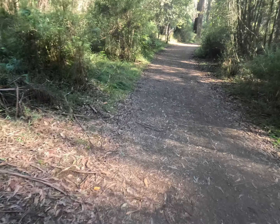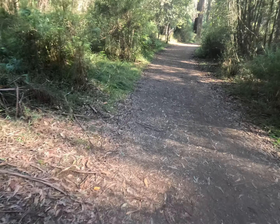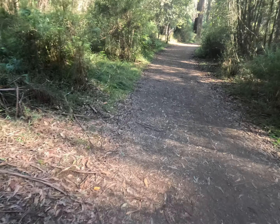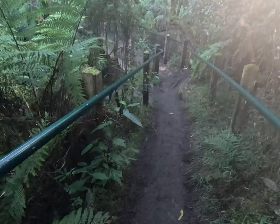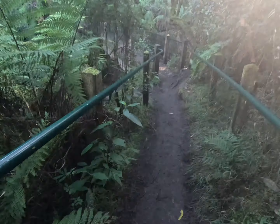We have arrived at Sherbrooke Falls and we are just going to come here and take a few photos of the waterfall. I'm just going to try and get the best spot available — I reckon it's probably looking right in front of me.